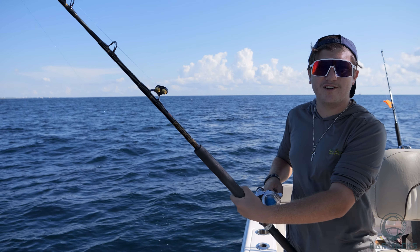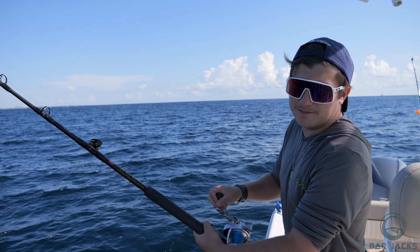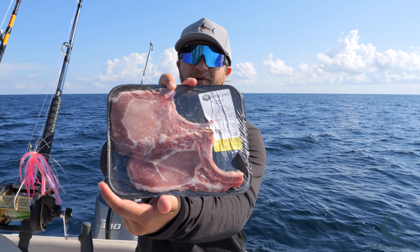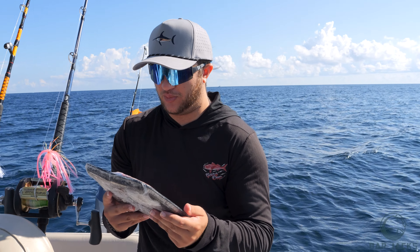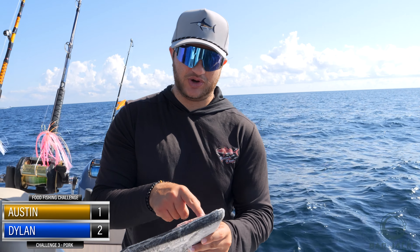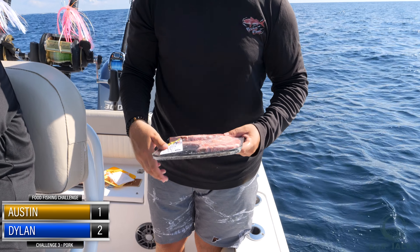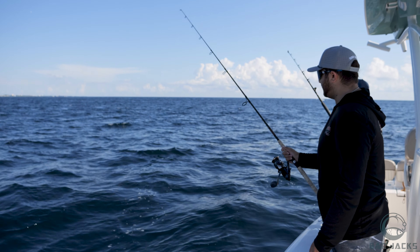We're moving on to the pork and doing our last drops. Last but not least — pork chops! Dropping it down. Dylan did catch a fish, so it's 2-1 — comeback season for Austin. Two drops, two pieces of pork right here. First drop with the pork going down.